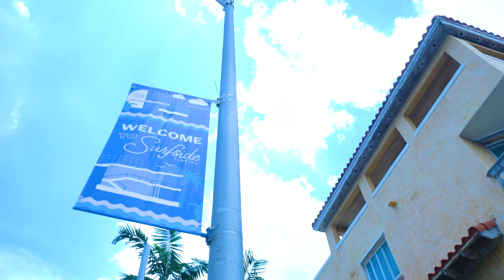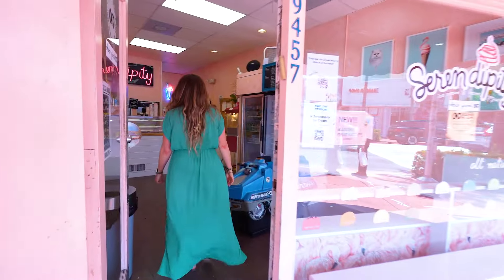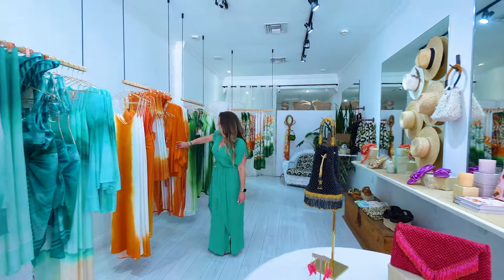Welcome to the heart of Surfside, where charm and community come together. Discover unique shops and cafes as you walk through town. Whether you're grabbing a sweet treat or exploring local boutiques, Surfside has something for everyone.